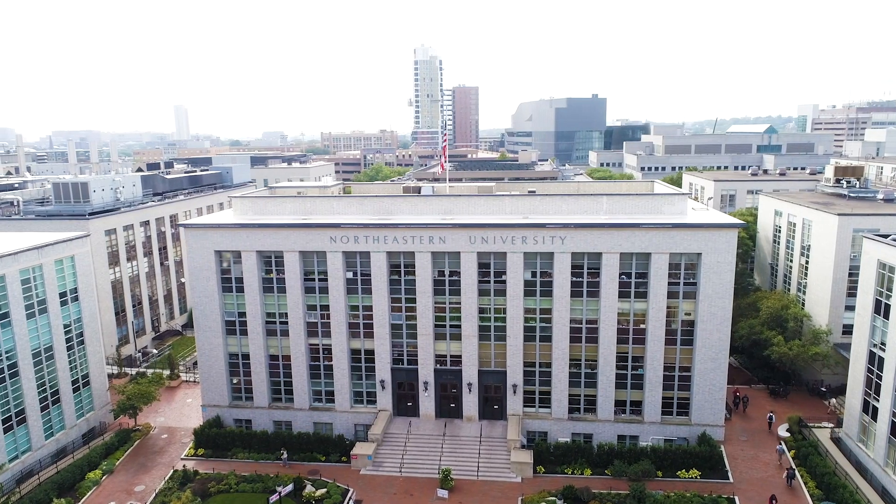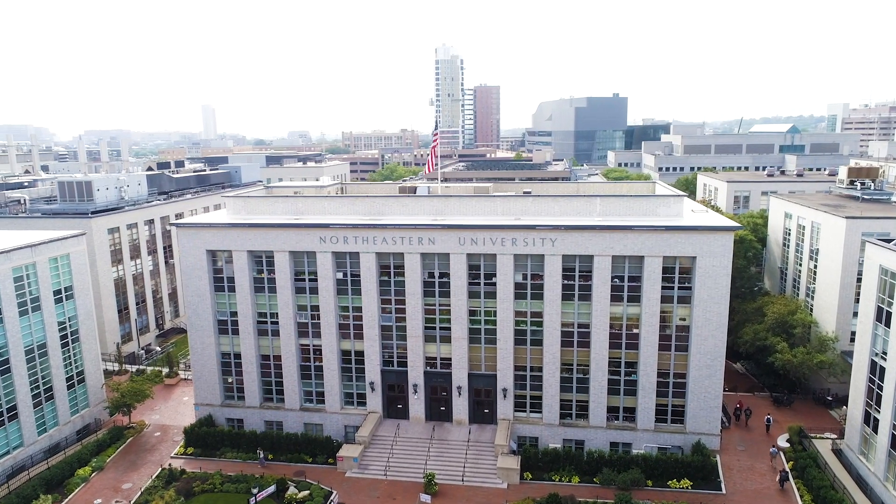When I was searching for a program, I was looking for specific things. Flexibility was number one. I also wanted to learn from people that actually not just were teaching but worked in the industry, and to me that was a big win. So Northeastern offers all of those things combined.